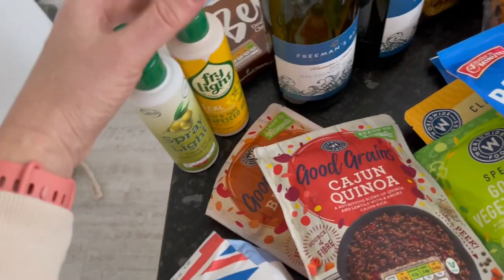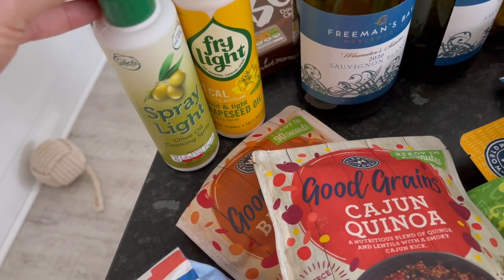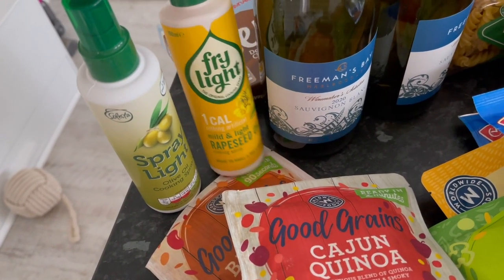I really needed some fry light but while I was there I picked up their own version. I don't think it's as good as fry light if I'm honest, but it is cheaper. One was on offer so I went for that one.